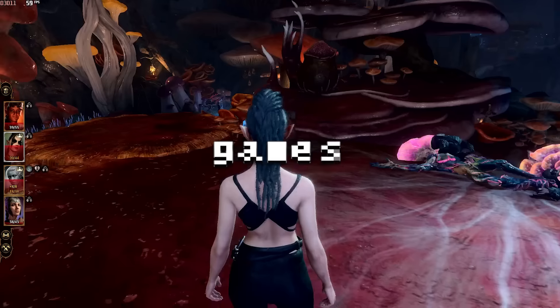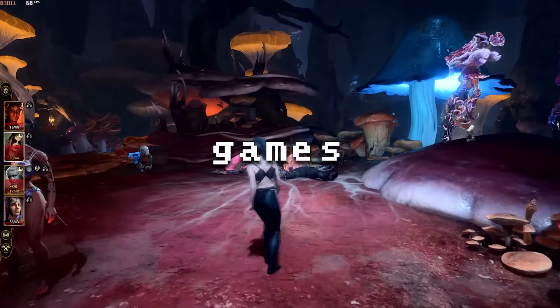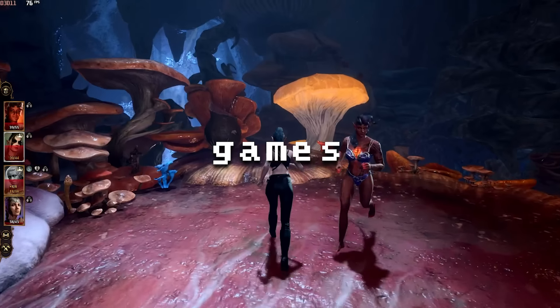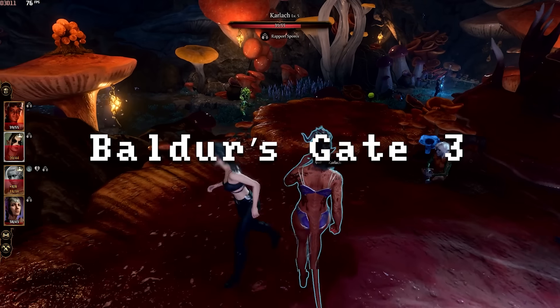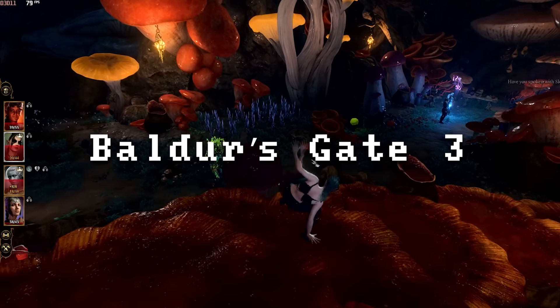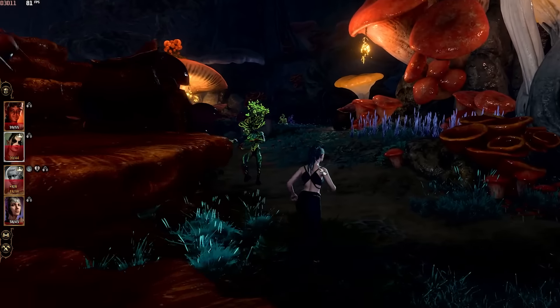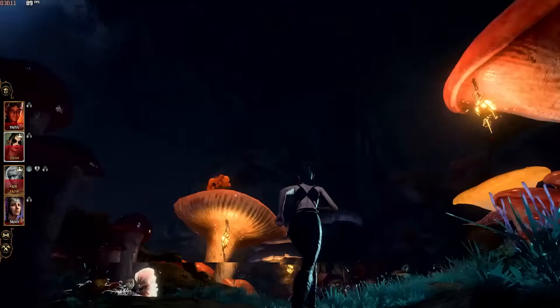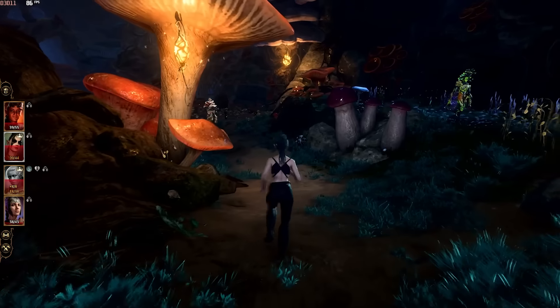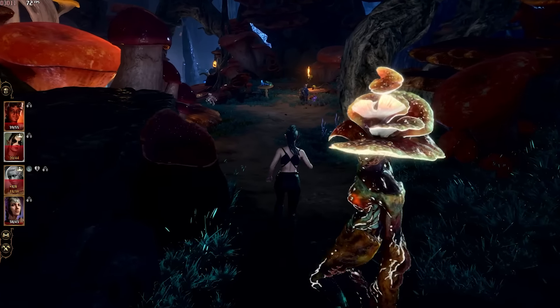Now let's jump into benchmarks — first some gaming. In Baldur's Gate 3 at 1080p ultra, we're getting between 60 and 80 fps. It's running very well. To be fair, I'm underground here, so there's somewhat less geometry than a city area — expect maybe 20 fps lower in a busy city.